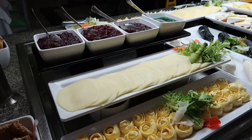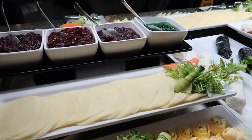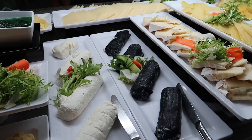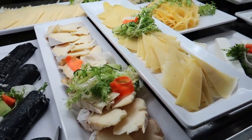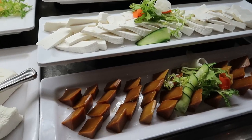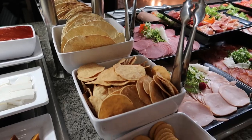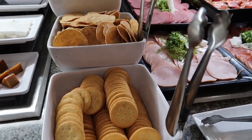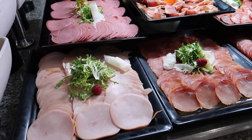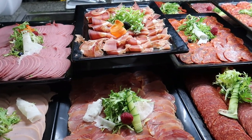Coming to our next station here, we've got some different cheeses and cold salads and meats. So we've got some butter, some provolone cheese, some goat cheeses, some brie cheese, and some cream cheeses. And then here at the bottom — this is interesting — it's a guava paste, and we've got some pennella cheese, some chips and some crackers. And then we've got some cold meats on offer.